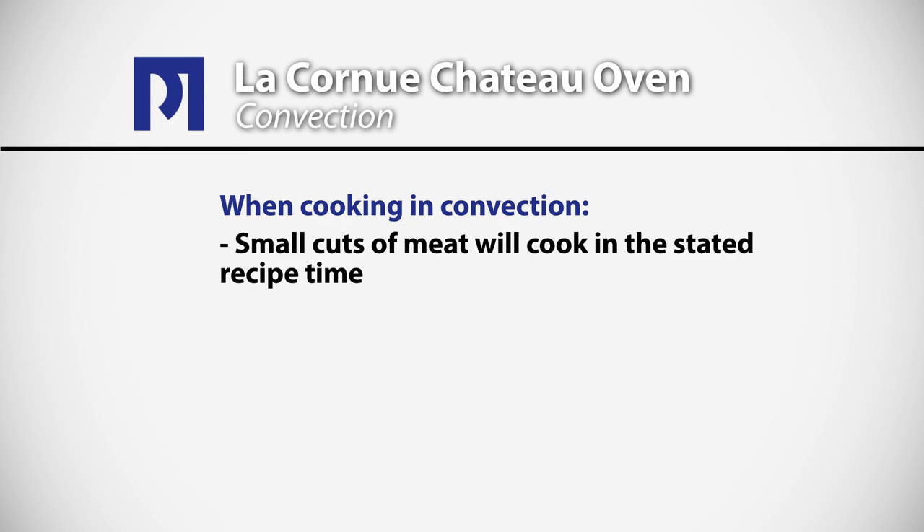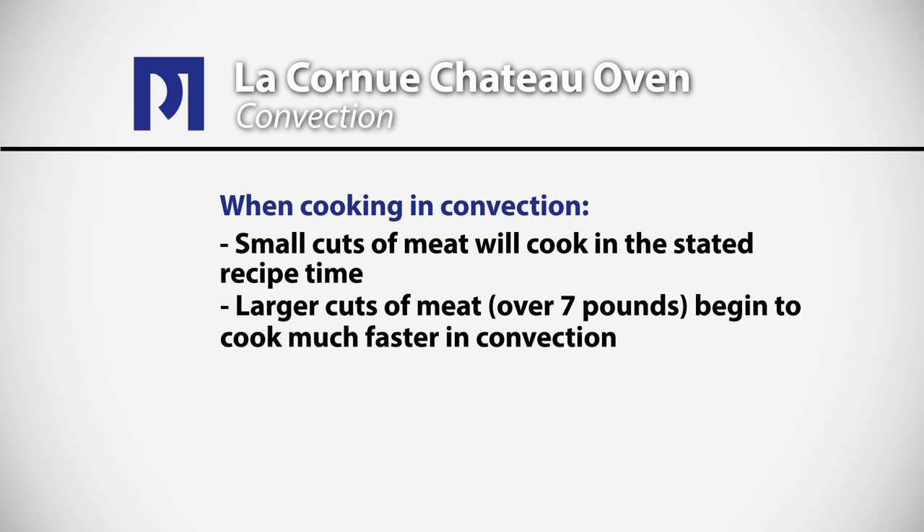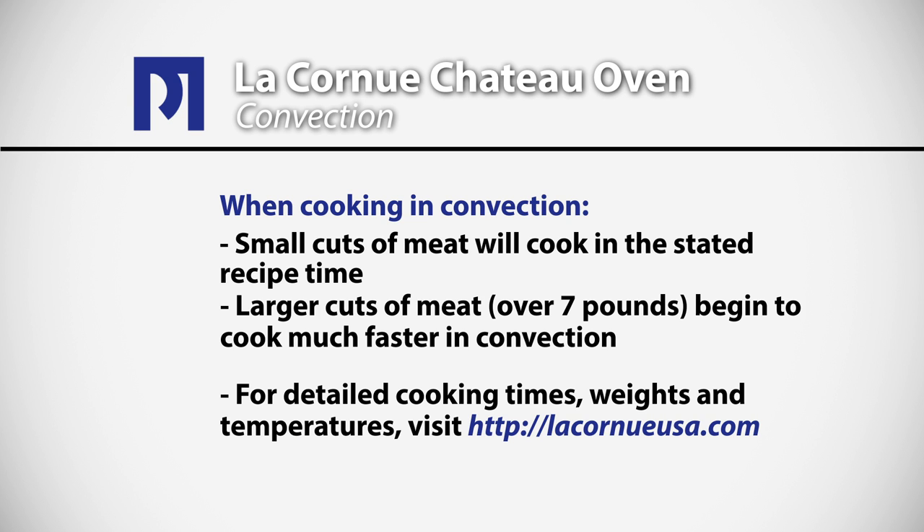When cooking in convection, you'll find that small cuts of meat will cook in the stated recipe time. However, larger cuts of meat — once they're over about seven pounds — begin to cook a lot faster in convection. For some detailed information about roasting times, weights, and temperatures, we encourage you to visit the culinary experience at lacornueusa.com.